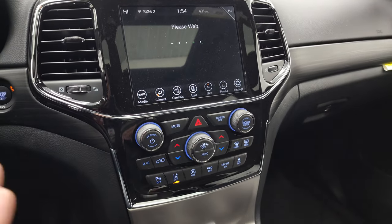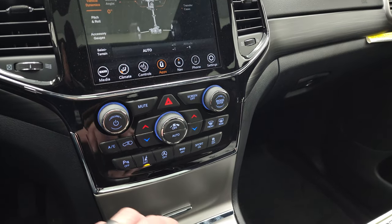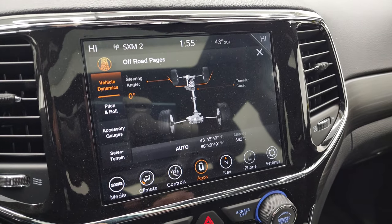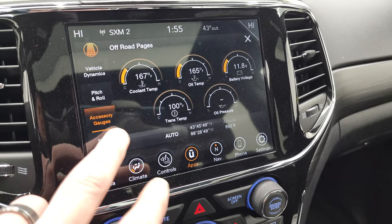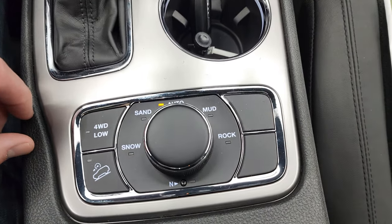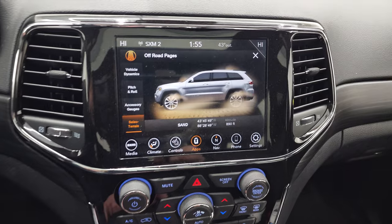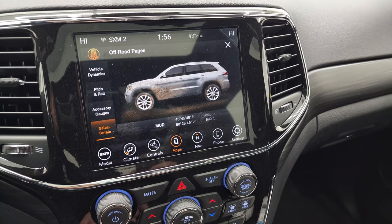You also have your off-road pages. You can see the gloss black around the radio and controls. You have more tactile volume, tune, climate controls, parking sensors, lane departure warning, start-stop, eco mode, sport mode, and stability control. The off-road pages are a really cool system — it'll actually tell you your steering angle, and you can see it change as you turn the wheel. You also have your pitch and roll, accessory gauges, and select terrain. This is your select terrain, part of the QuadraTrack 2 system. You have sand, snow, mud, rock, a neutral setting for flat towing, four-wheel drive low, and downhill assist control. As you turn the dial it'll change your vehicle dynamics to adjust for those terrain settings.